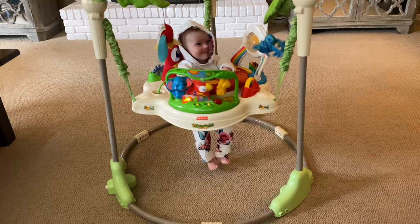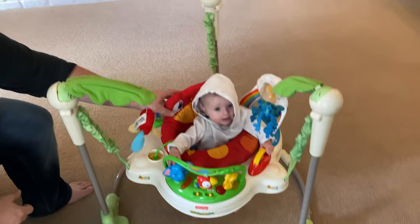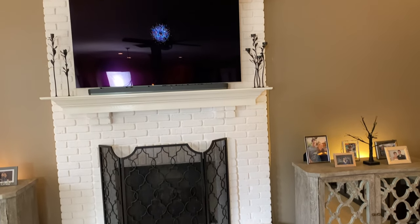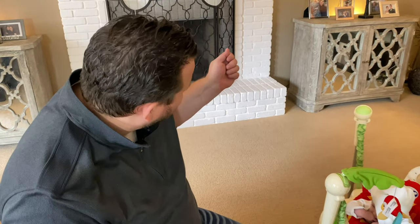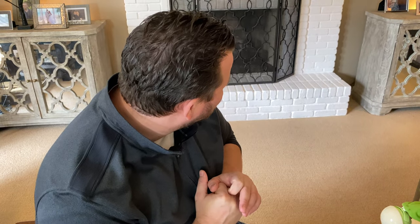Something else adding to our craziness is that we're doing some remodeling around the house. We did get the fireplace done — this was a red brick before and we painted it. I thought it was going to take an hour but I swear it took like 16 hours, so my entire weekend was painting, which I did not expect. Like everything else, it just seems to take longer than we anticipate.